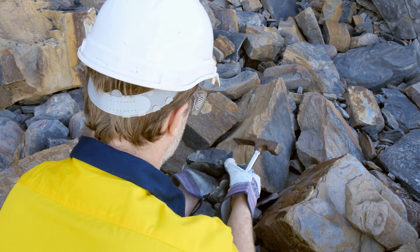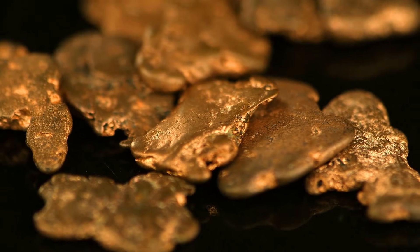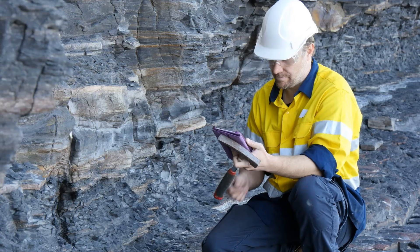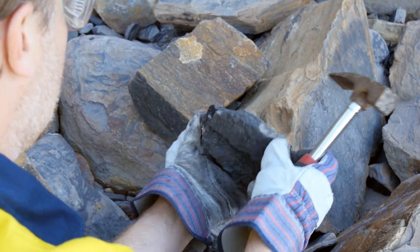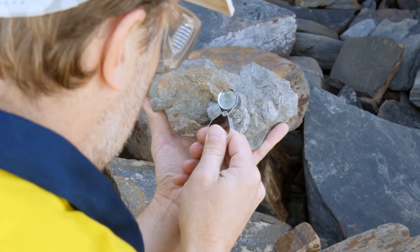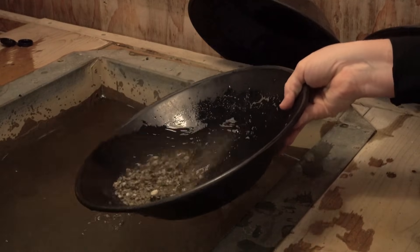If you remember one thing, let it be this: sulfides aren't a distraction — they're the path to gold. Focus on the mineral systems, not just color, and your odds of success soar. Learn to identify pyrite, chalcopyrite, and arsenopyrite with simple field tests; train your eyes for rusty gossans, which are often gold-rich caps. Be systematic — research, map, sample, and assay. The best prospectors make their own luck by following the clues sulfides provide. Keep learning, keep exploring, and let the rocks tell their story. May your pan be heavy and your eyes sharp.